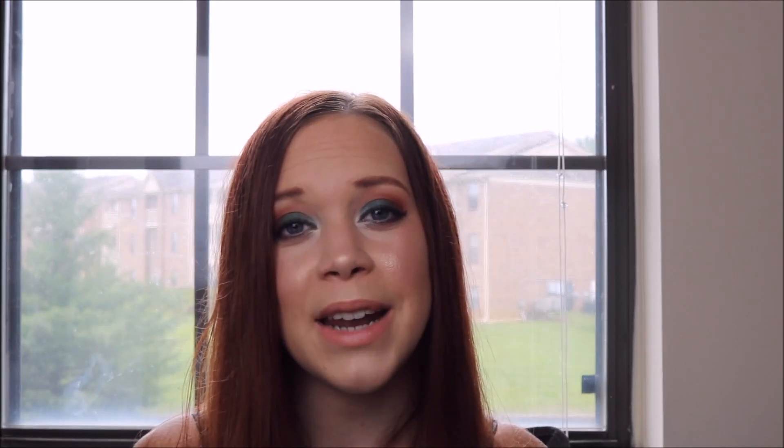That is it for my June favorites. Thank you guys for watching, thank you so much for subscribing. If you have not subscribed already, please subscribe to my channel and give this video a thumbs up if you enjoyed it. I will see you guys in my next video.